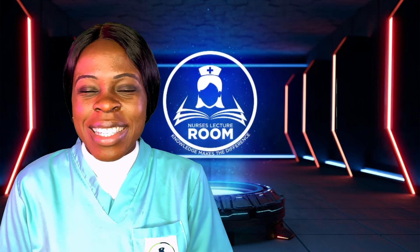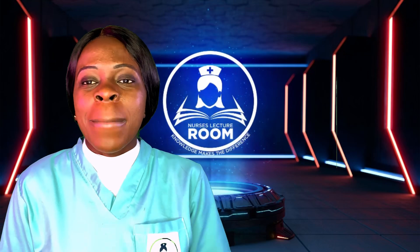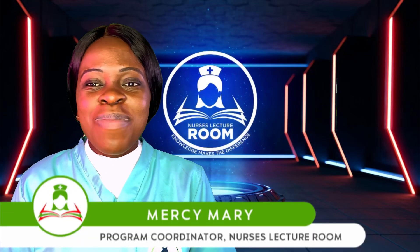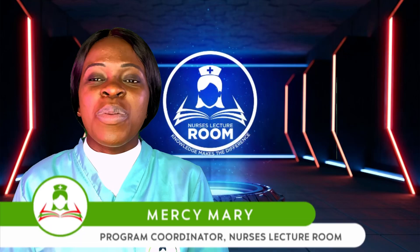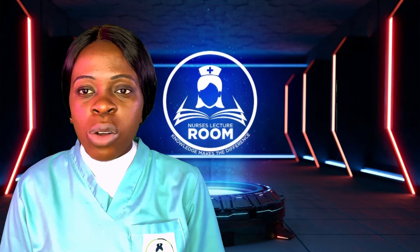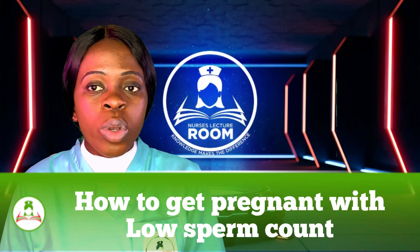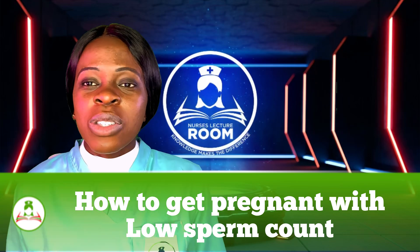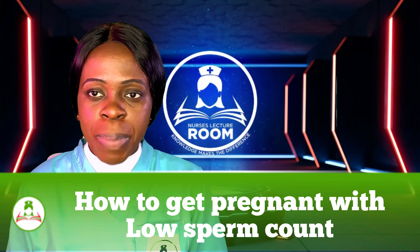Good day everyone and welcome back to the Nurse's Lecture on the YouTube channel. My name is Mercy Mary, popularly known as the nurse with the difference, and I make learning easy and accessible for all my viewers. Today I'm going to be telling you how to get pregnant with low sperm count.